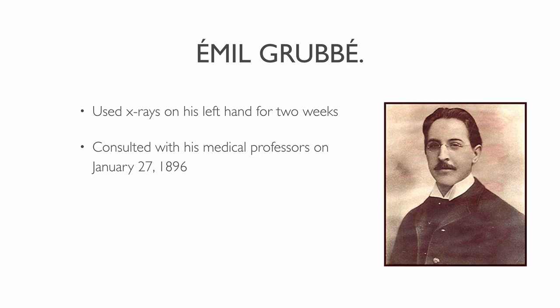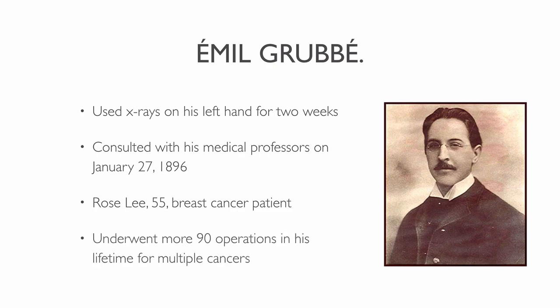After Grubb talked to his co-worker G.A. Jillman, he got an idea: what if you could use x-rays as a way to treat diseases? If x-rays could damage healthy cells, then they might be able to treat cancer. Grubb then tried to find patients to treat. One of his first patients was Rose Lee, a 55-year-old woman who had breast cancer. Lee agreed to try Grubb's radiation therapy, but sadly she died within months after her treatment. Grubb's ongoing exposure to radiation caused burns on his skin, and in the course of his lifetime he underwent more than 90 operations for multiple cancers. But radiotherapy became a cancer treatment method.